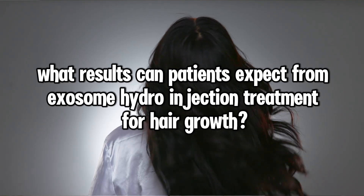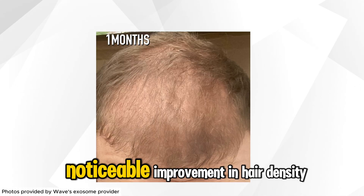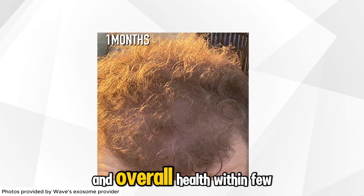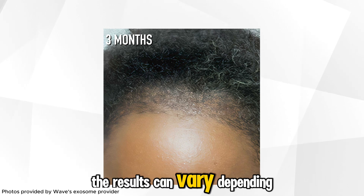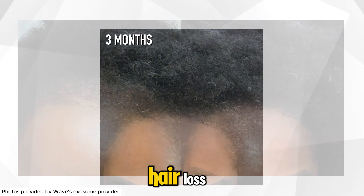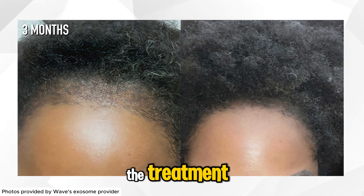What results can patients expect from exosome hydro injection treatment for hair growth? Patients can expect noticeable improvement in hair density, thickness, and overall health within a few months after treatment. Results can vary depending on individual factors such as the extent of hair loss, the health of existing hair follicles, and the patient's response to the treatment.